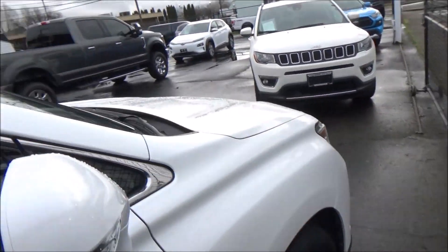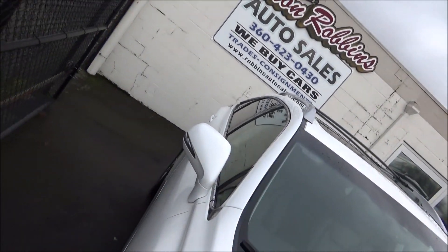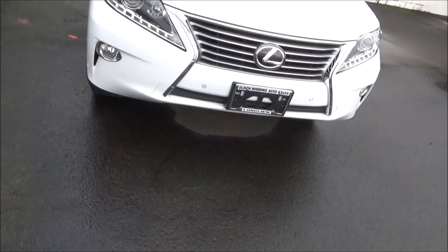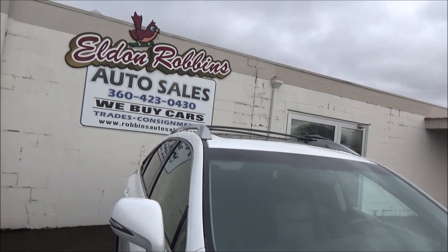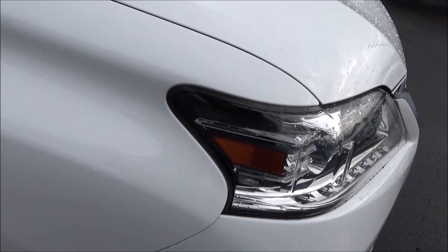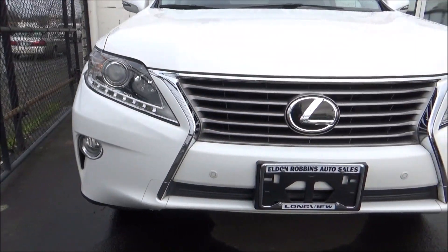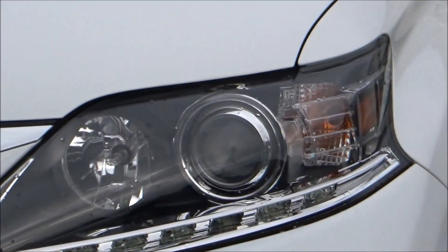The US market 2014 RX came in the following variants: RX 350, RX 350 F-Sport, and RX 450H. RX 350 models have a 270-horsepower 3.5-liter V6 engine. The RX 450H hybrid pairs a 3.5-liter V6 with a hybrid drive system for a combined 295 horsepower. There were three different transmissions: a 6-speed automatic for the RX 350, an 8-speed automatic for the 350 F-Sport, and an ECVT for the 450H hybrid. Drivetrain options were front-wheel drive or all-wheel drive, with AWD standard on F-Sport models.